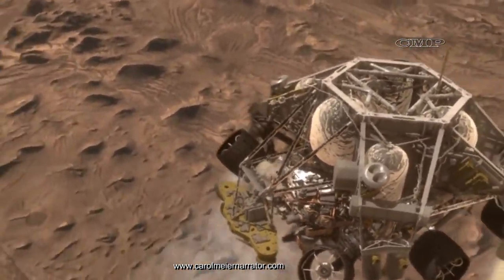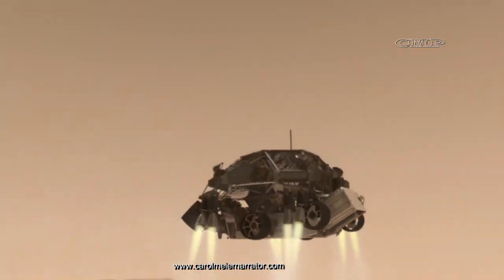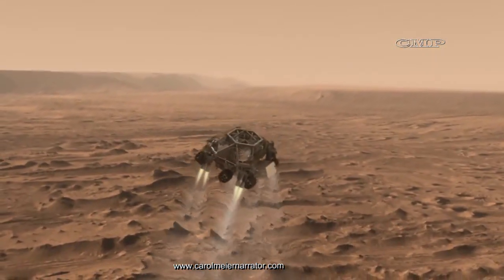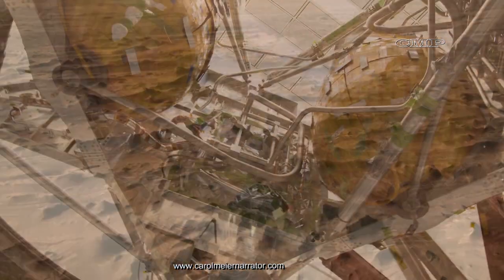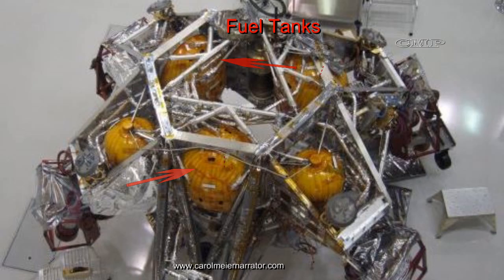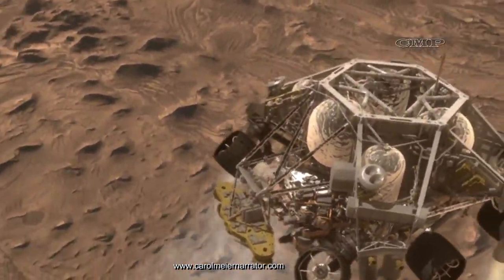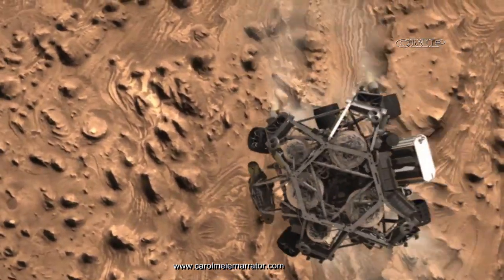The descent stage deliberately turns to the side so that it stays clear of the back shell and parachute. With the rover still attached, the descent stage with its retro rockets firing begins to lower the rover toward the ground. Each of the engines uses a hydrazine propellant. Eight engines are used during the initial portion of the descent before four of them enter a near-shutdown level so they can function as backups.